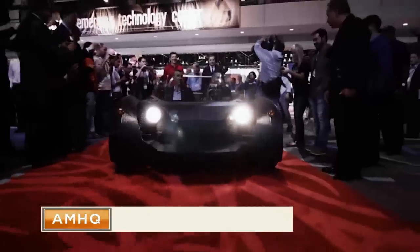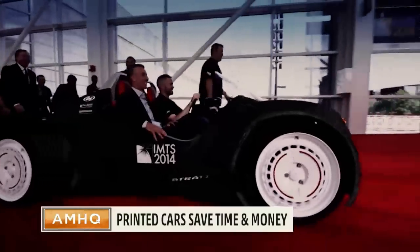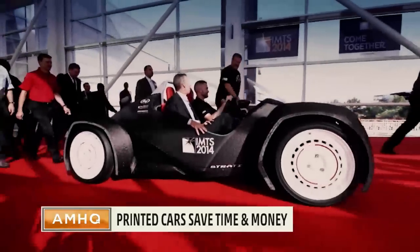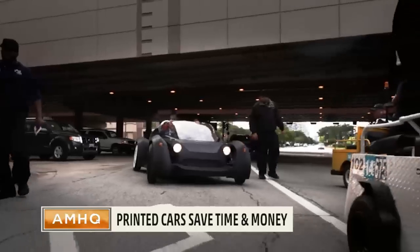So far 3D printing has been used for small items. We've worked with several companies to develop a machine big enough to make things at industrial scale — put it on the road at about a hundredth the cost of traditional auto manufacturers and about five times faster.